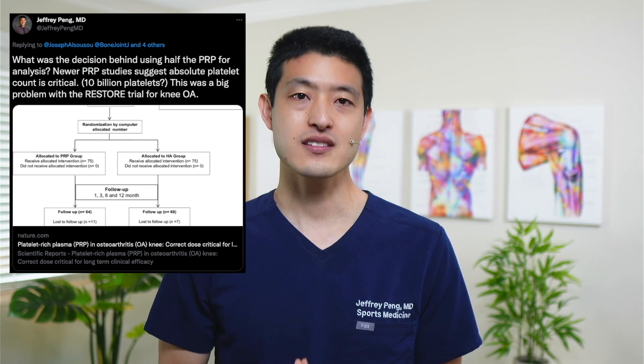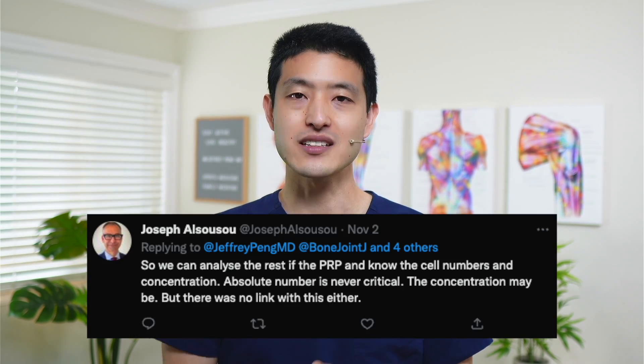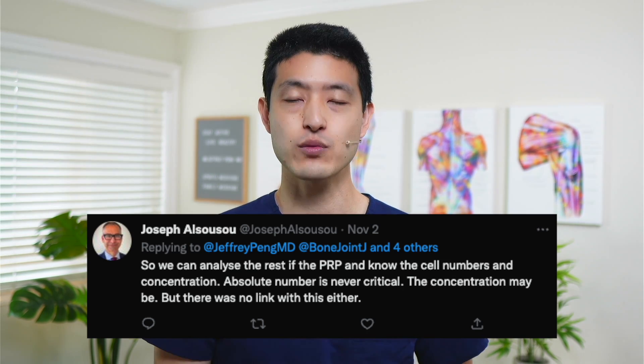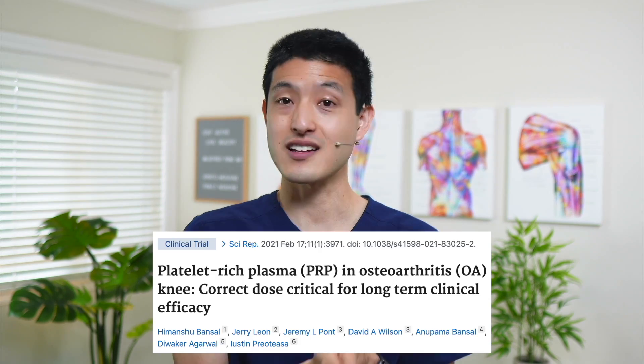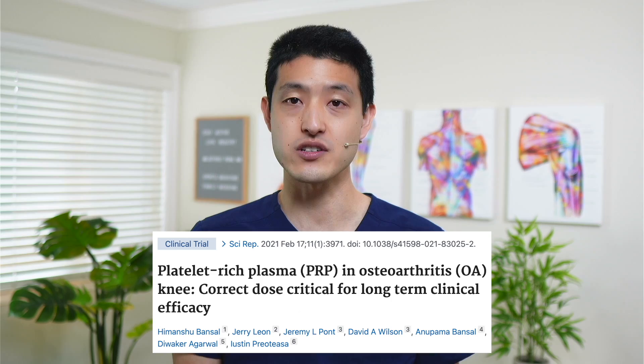We know insufficient platelet count was a big problem with the RESTORE trial for knee osteoarthritis. I actually brought this up with one of the authors on Twitter, and his response was: 'Absolute platelet number is never critical. The concentration may be, but there was no link with this either.' I respectfully disagree. Lots of newer studies suggest platelet number is critical, but this is newer information that was not available when the authors first designed the study.